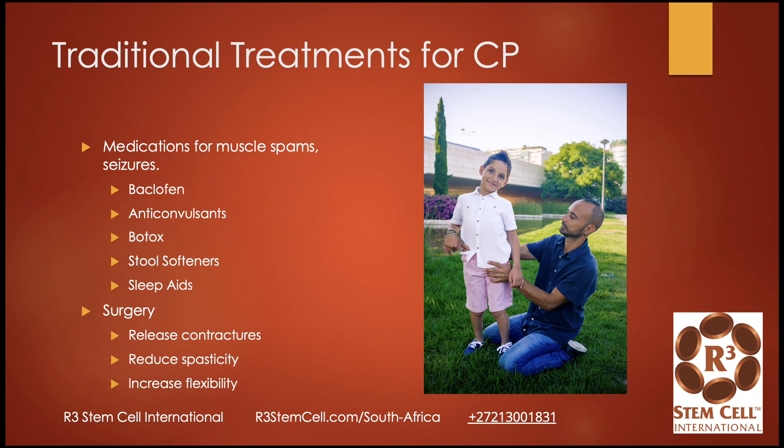Traditional treatments target the symptoms — medications for muscle spasms and seizures such as baclofen, anticonvulsants, Botox injections, stool softeners, and sleep aids. Injections can help reduce spasms so kids can fit into a brace and walk better. With surgery, orthopedic doctors can release contractures, reduce spasm, and increase flexibility. Many children we see for stem cell therapy may do great with the cells, but if they have contractures like a flexion contracture of the knee, they may still struggle to walk.